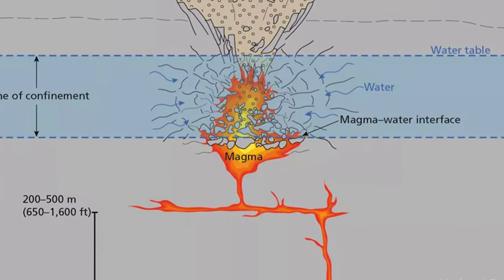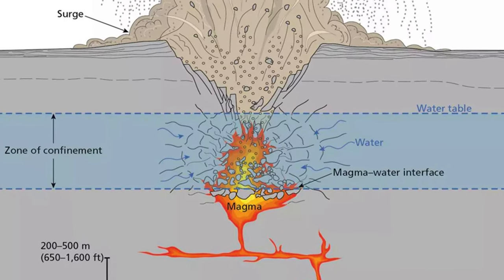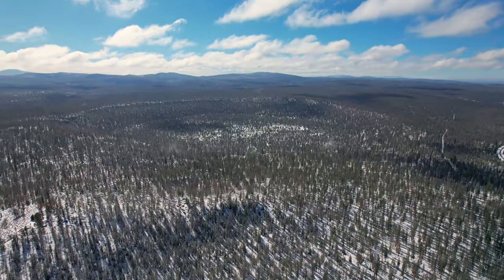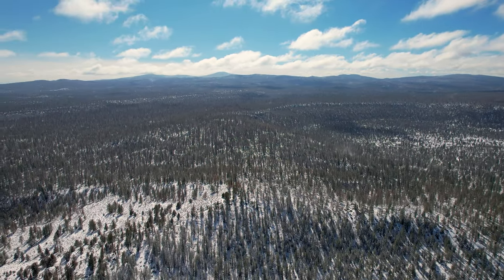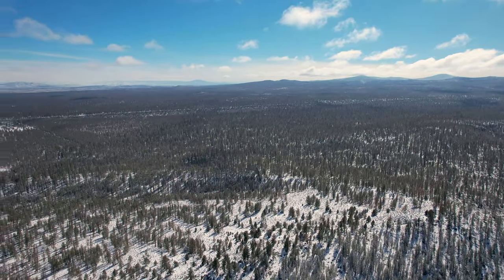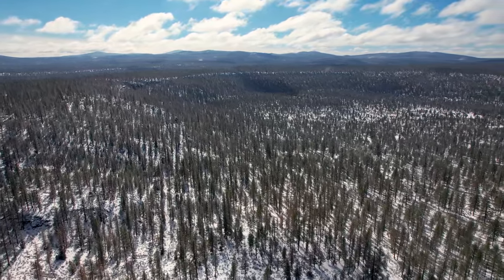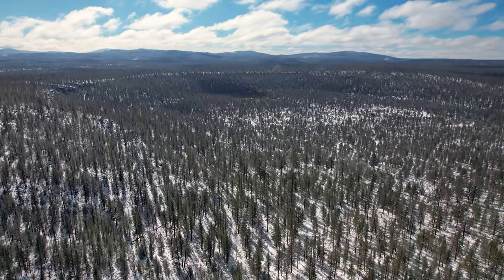It was formed by magma rising until it reached water deep underground. It then flashed to steam and produced a huge explosion. The explosion launched debris straight up and also up to a few miles away. Some rocks would settle and others fell back into the hole to repeat the process over and over. After multiple explosive eruptions, the crater was formed.